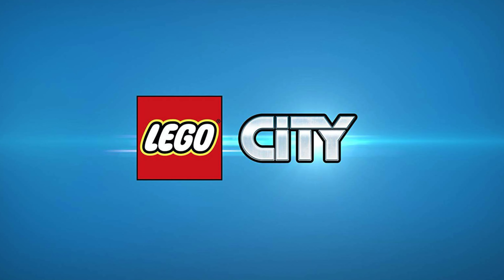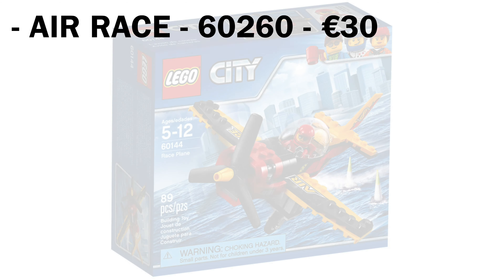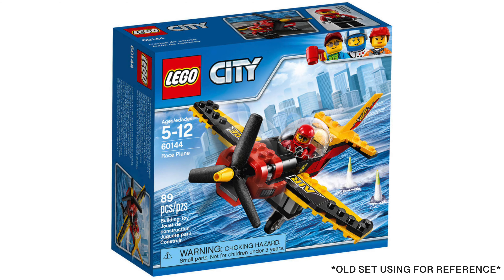Starting off with the airplane sets, there are three. First is the Air Race set, number 60260, which will cost 30 euros. I think this set will include two airplanes, both probably being the same style but different colors, and it looks somewhat like a previous set, only smaller and with less detailing.